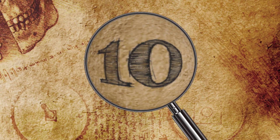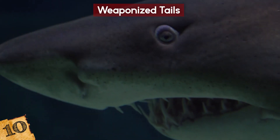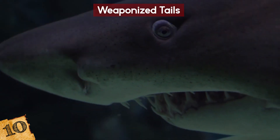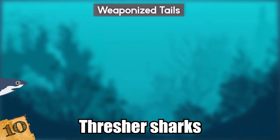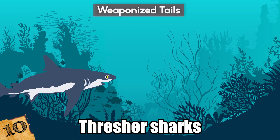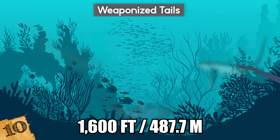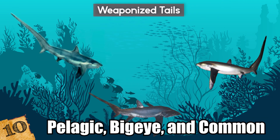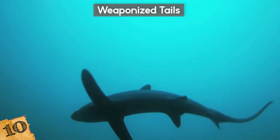Number 10: Weaponized Tails. We hear so much about how the mouths of sharks are dangerous, but there's one species that has another vicious weapon — its tail! Known as thresher sharks, they are found in open oceans around the world at depths of up to 1,600 feet. There are three species of thresher shark: the pelagic, big eye, and common, and while they have slight differences, they all have these uniquely formed tails.